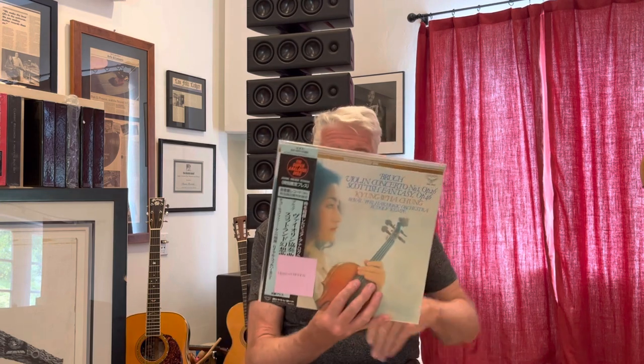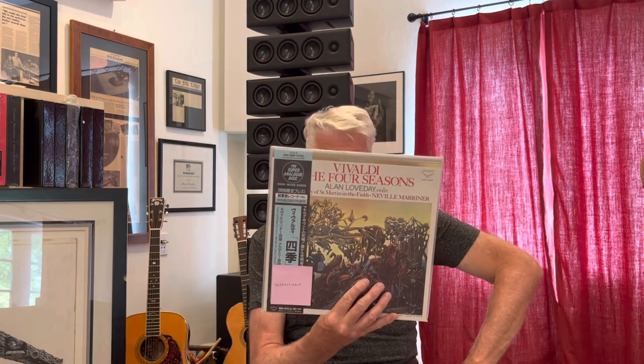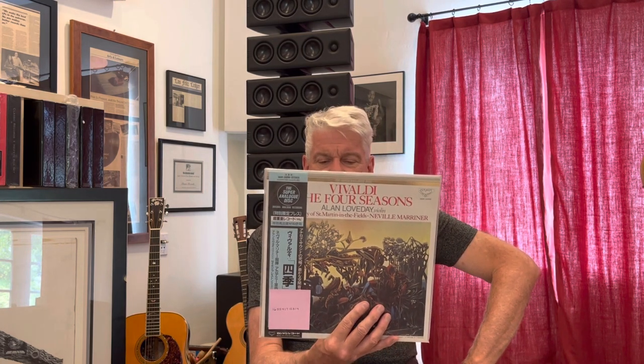Let me tell you something: these organ records on King Super Analog will shake the house — that's how wonderful they are. Here's the famous Bruch Violin Concerto and the Scottish Fantasy on the other side, with Huacheng playing the violin and the Royal Philharmonic Orchestra. This is a beautiful performance. I've heard this many times. Unfortunately, this is a sealed copy — remember, some of these I have doubles of. Vivaldi's The Four Seasons, one of my favorites: Alan Loveday on violin, with Neville Marriner conducting the Academy of St. Martin in the Fields. Again, a sealed copy.